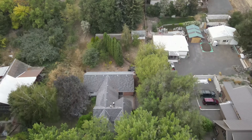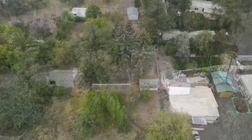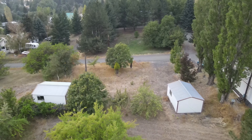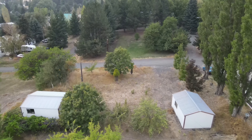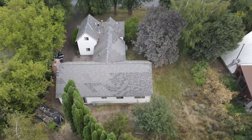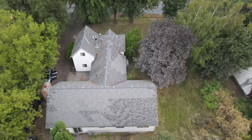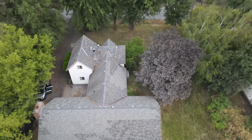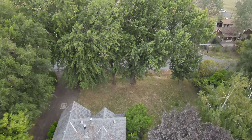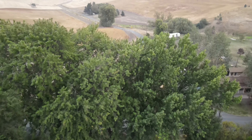Today we're looking at a large home and a large property located at 505 North Main Street in Albion, Washington. This home features a workshop, a garage, a greenhouse, an enormous front yard with a variety of trees, and the home itself has over 2,500 square feet. So if you're ready, let's take a look.